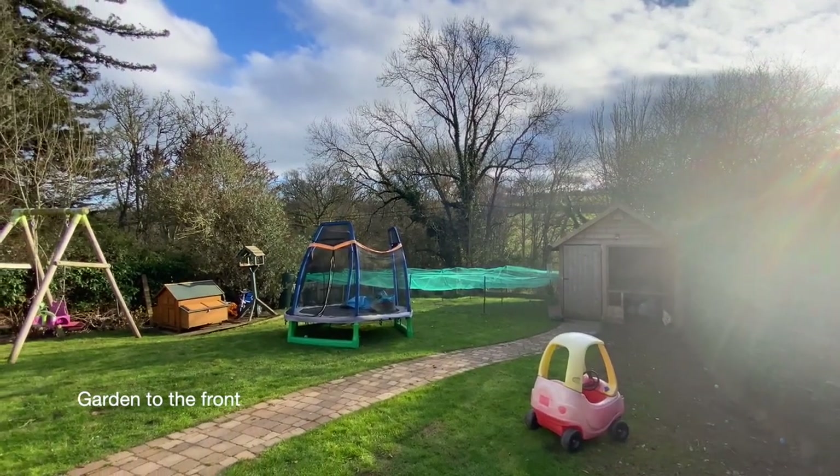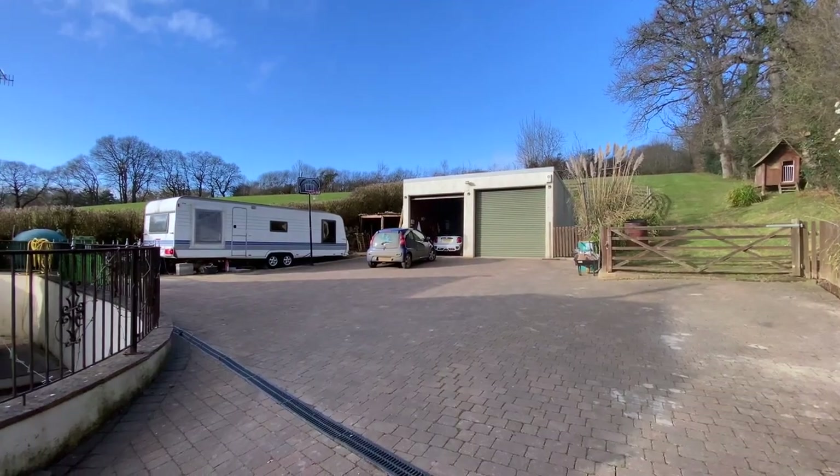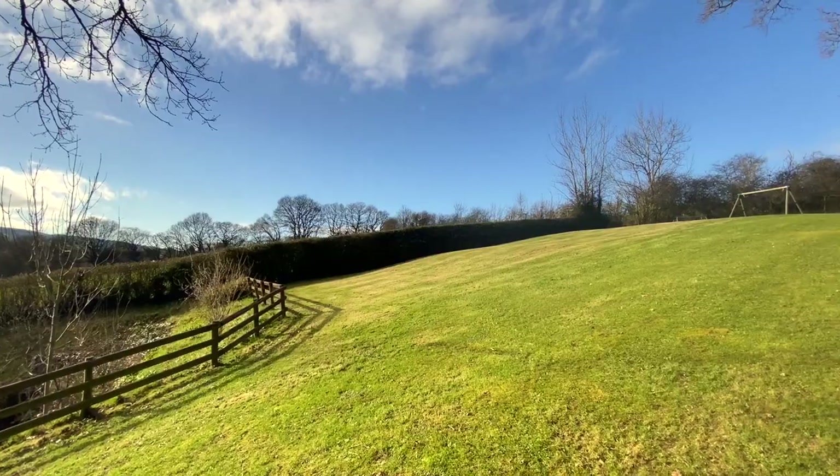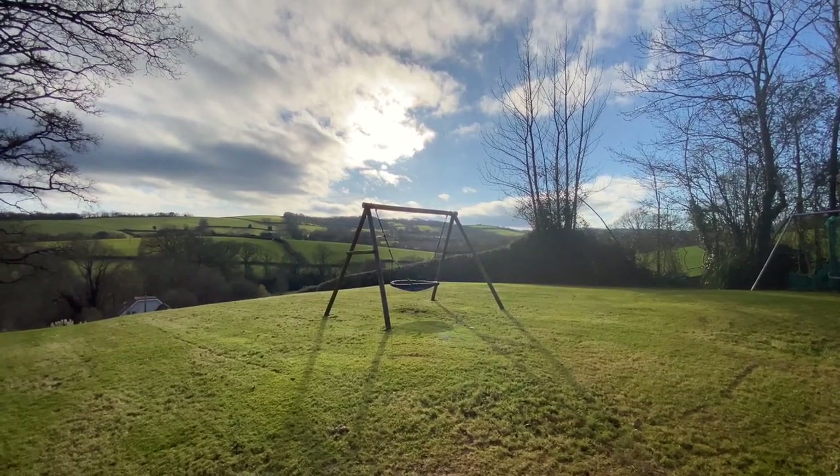Outside, there's also a courtyard off the main kitchen, as well as an incredibly spacious quad garage with power and light. Beyond this, there is a gated secure paddock with fabulous views over the countryside.